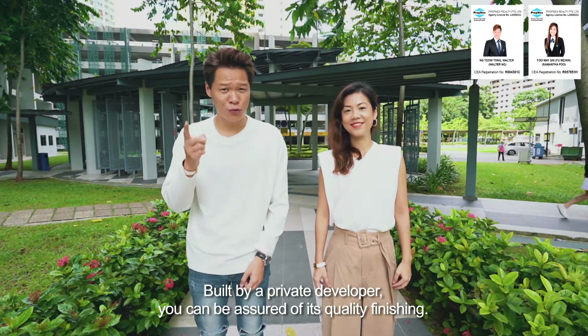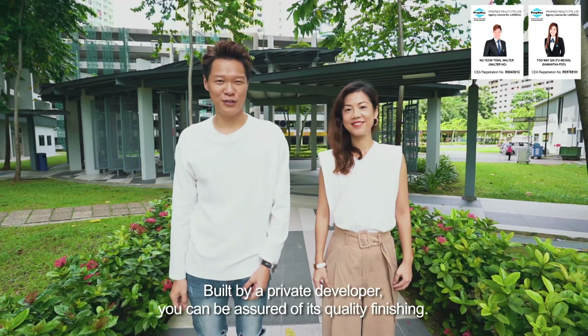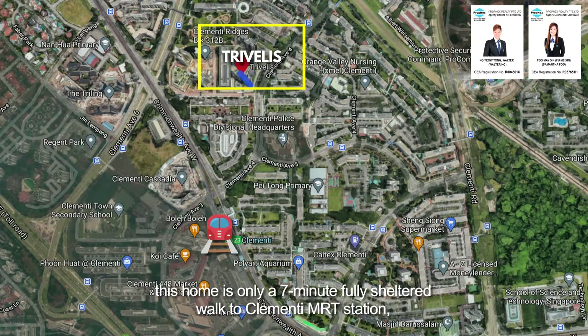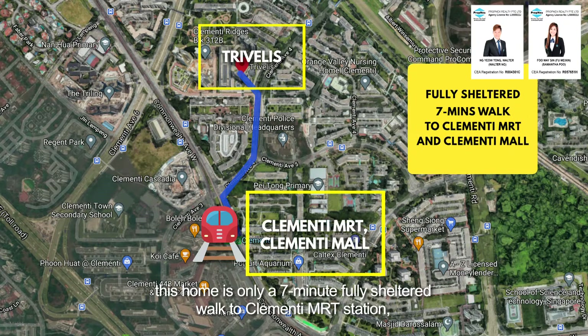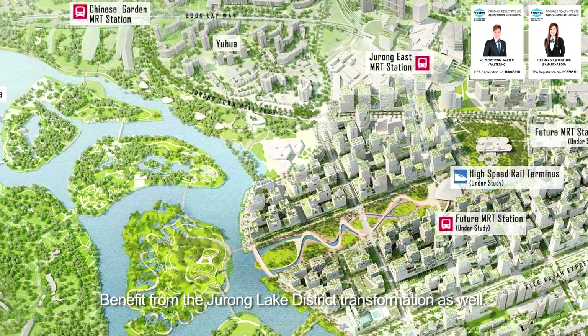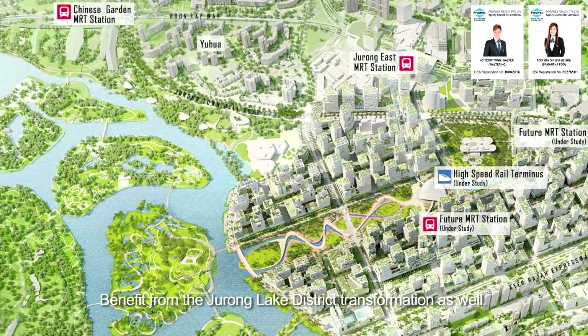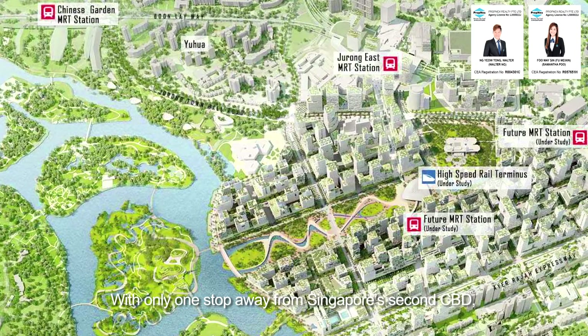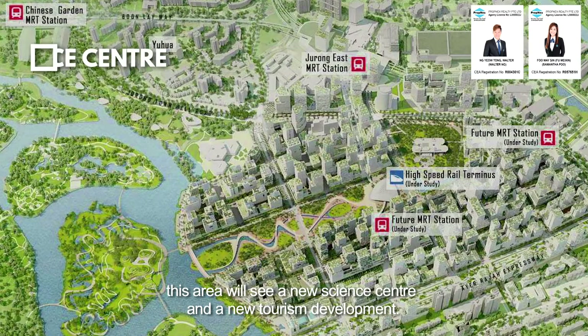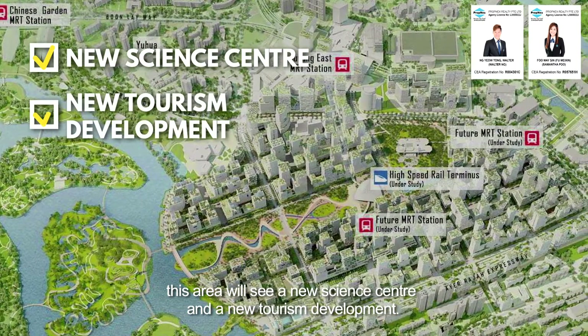Built by a private developer, you can be assured of its quality finishing. Located in the highly sought-after Clemente estate, this home is only 7 minutes by fully sheltered walk to Clemente MRT station and Clemente Mall, which offers plenty of retail and dining options. Benefit from the Jurong Lake District transformation as well, with only one stop away from Singapore's 2nd CBD — this area will see a new science centre and a new tourism development.